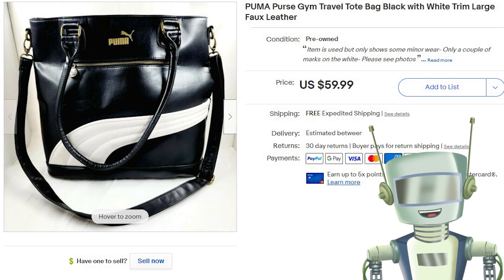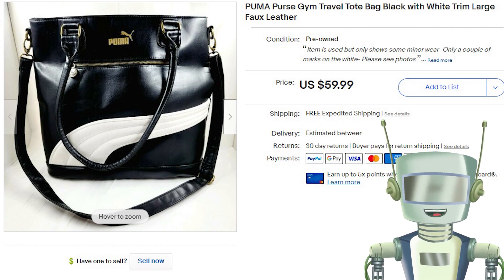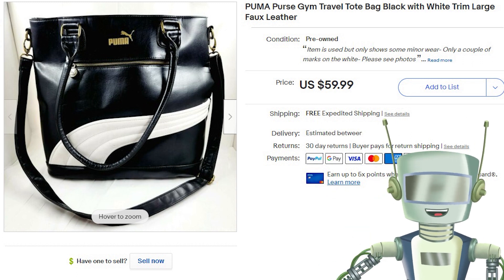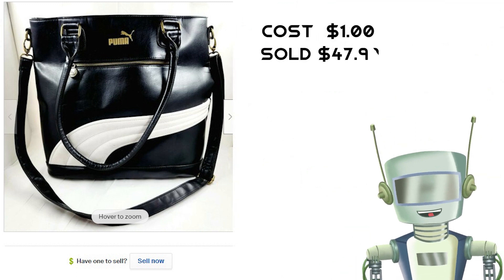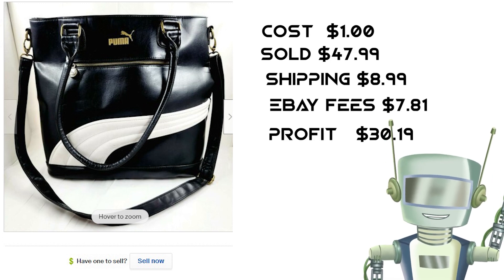This Puma bag was a surprise to me — not only was I surprised by its condition, but also what it sold for. It was in excellent condition, and I picked it up in a bulk buy from a storage unit seller, so it cost me $1. It sold on sale for $47.99 with free shipping for the buyer.